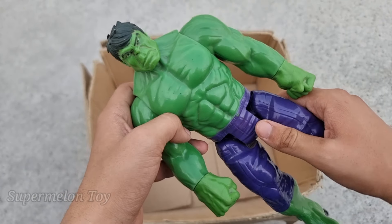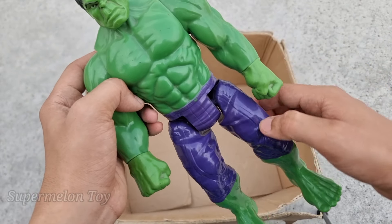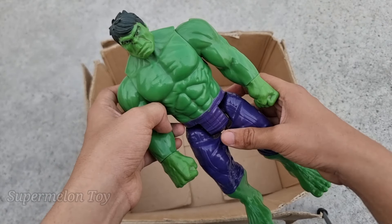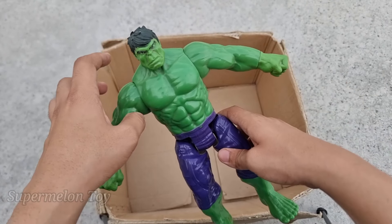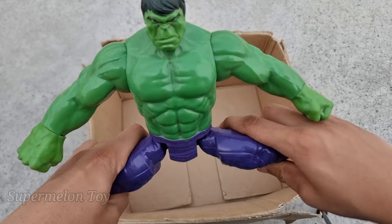Wow, look at his very cool green color body, very angry and amazing face. Look at the really amazing blue jeans. He's such a strong incredible superhero — this is the green and angry and strong, our friend, the Incredible Hulk Smash!